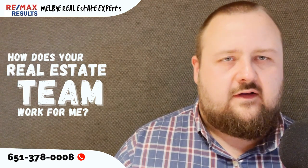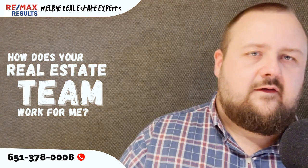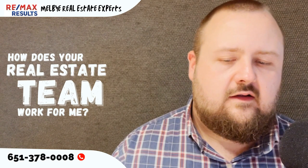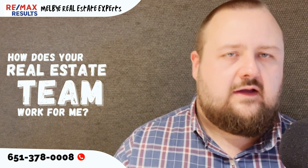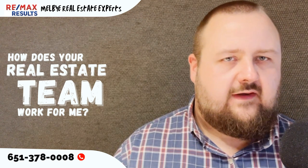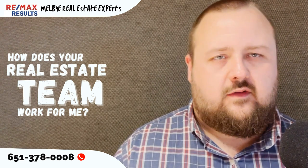We have a couple of administrative assistants to help out with paperwork and things like that, to make sure everything gets done timely and efficiently. We also have a couple of buyer's agents on hand, and we'll have more as the year progresses, so that if you need to get in a house fast, we have people that can get you in there right away versus having to wait for somebody's schedule.